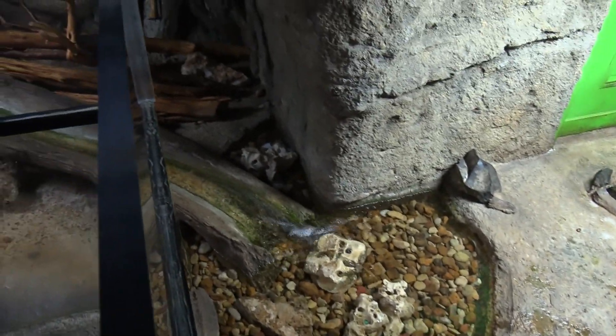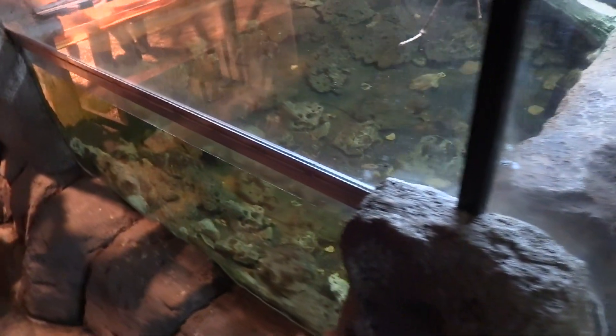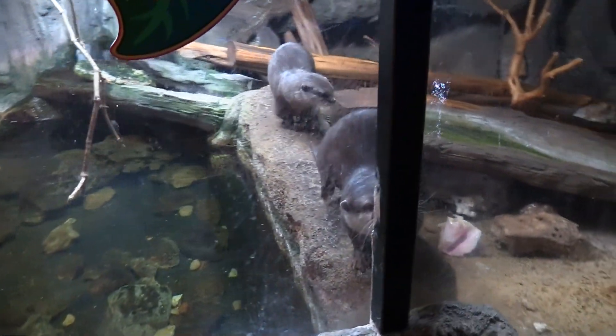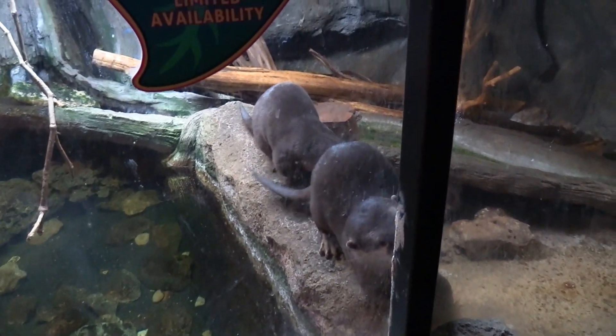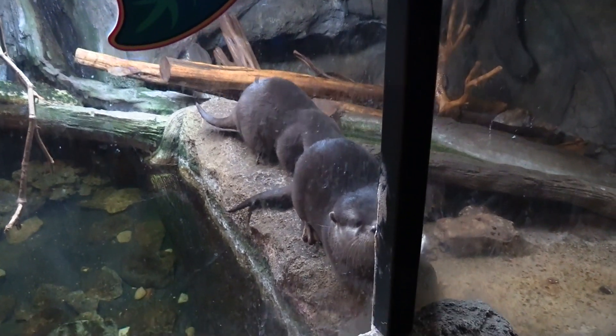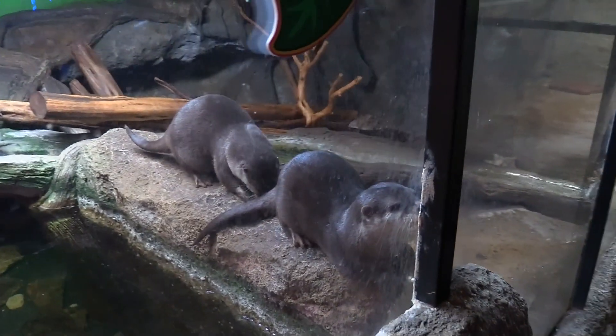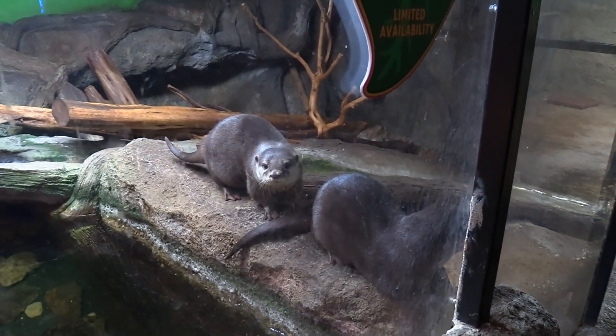The otters have some stuff to play on — nice slide. They've got water to be in. They're following me — they see my camera. Very cute. The otters' names are Bonnie and Clyde.